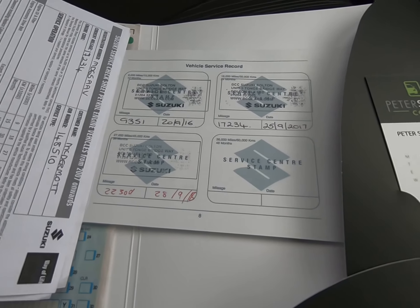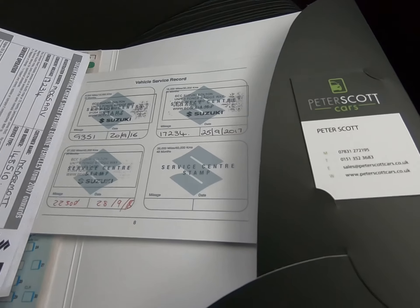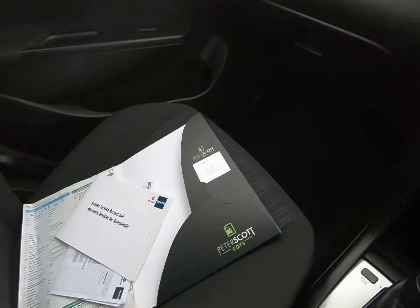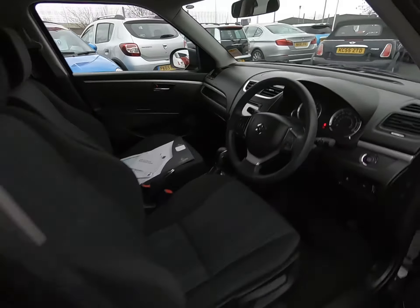Once again, no marks to any of the mirror covers. As the yellow window sticker suggests, this vehicle has already passed its AA inspection — that's a 128-point inspection which includes a five-mile road test by an AA engineer, just to make sure the Suzuki is correct in every way. That inspection report is available to view on our website at peterscottcars.co.uk.